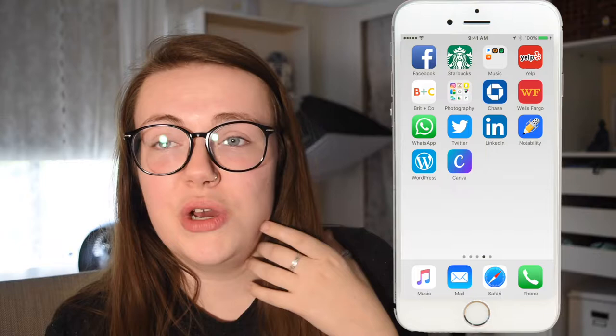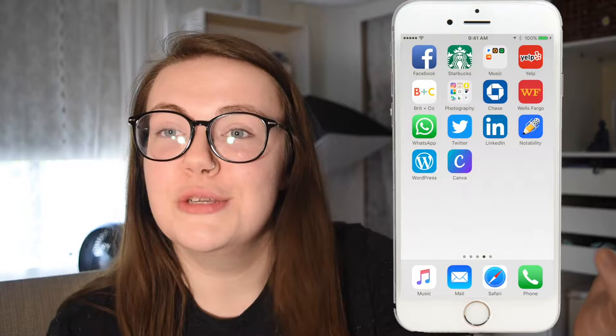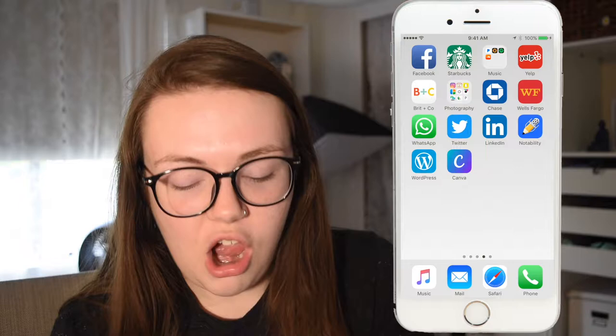I have Yelp, which is really good for finding coffee shops when you're in foreign countries or places you don't know. I don't use it that much otherwise. I also have Brit & Co, which I don't really use on my phone — I mainly see it through Facebook — so I'm not sure why I haven't deleted it.